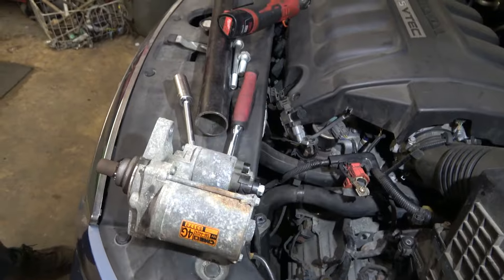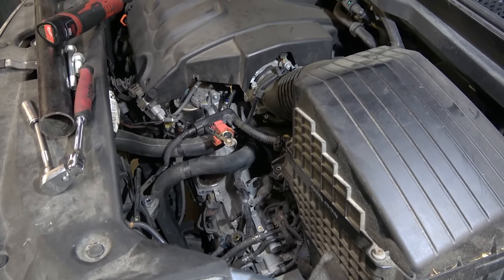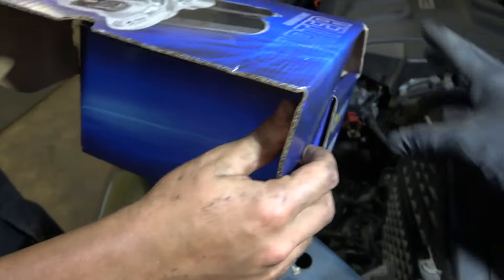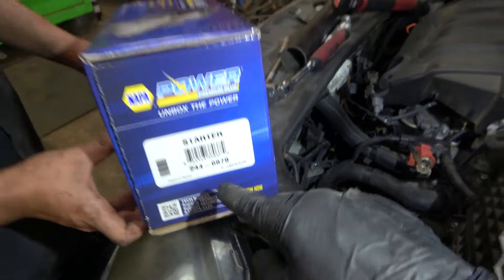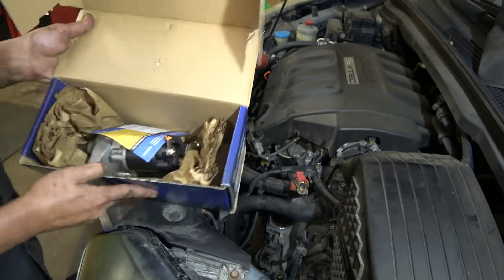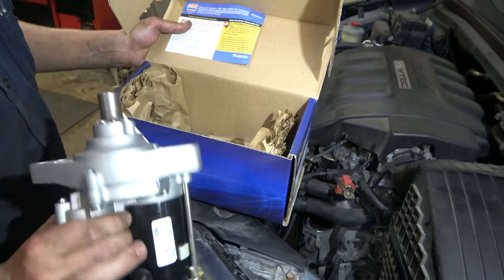Now let's grab our new starter so we can install it. Everything we're going to do is the reverse process of the removal. Here is the starter and here is the part number from Napa — that's the starter part number. You can get the new one out of the box. It looks identical to the one we just removed.